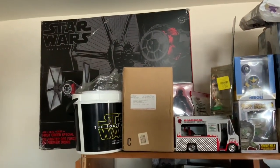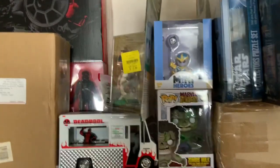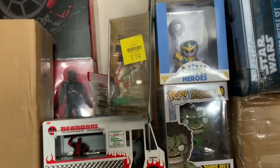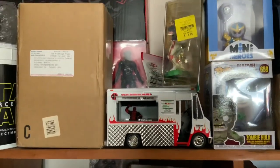I got a Star Wars TIE Fighter — haven't opened it yet, Black Series. I got that Venomized Hulk, and that Donny Cates Baby Thanos Deadpool in there serving us chimichangas and tacos whenever we're hungry.